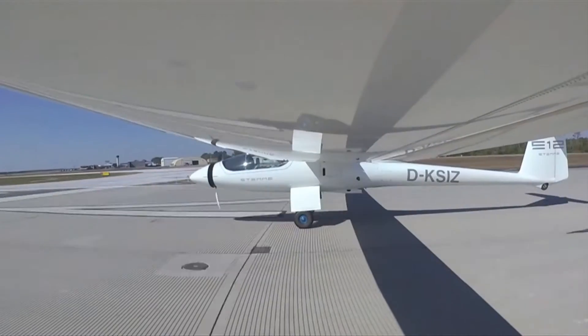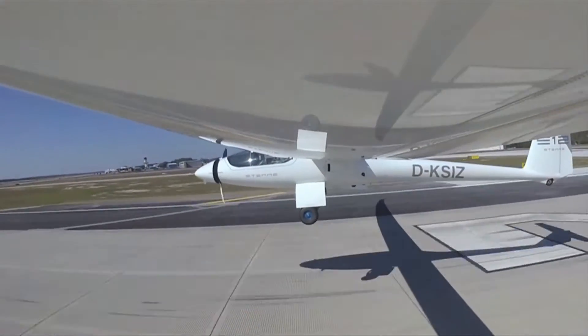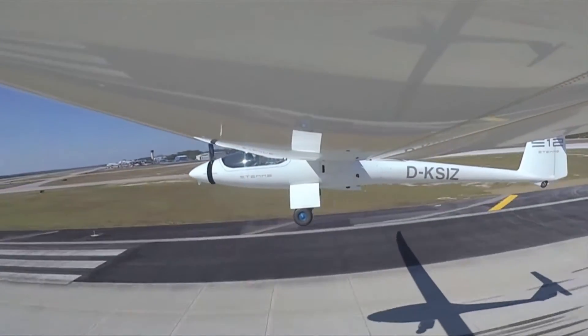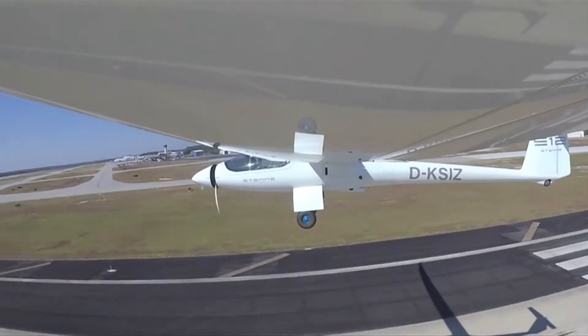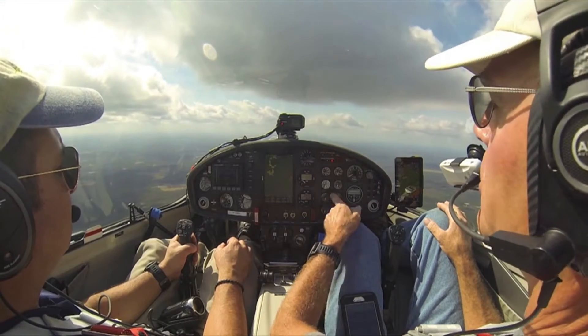I'm Larry Anglosano reporting for Aviation Consumer Magazine. In a previous production we did last spring, we looked at the STEMI S10 motor glider. The market was anxiously awaiting the release of the next-generation motor glider from STEMI — the S12. As the company gets ready to start delivering those S12s this coming December, I'm down here at STEMI's USA headquarters in Columbia, South Carolina to fly the S12.